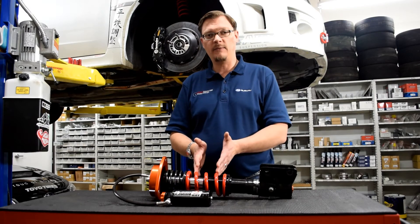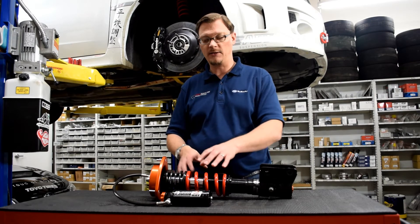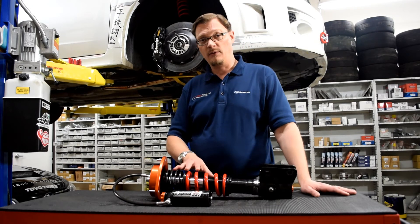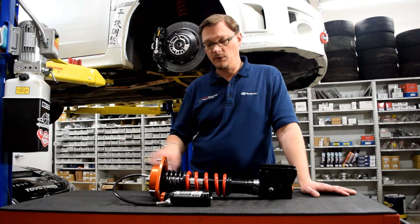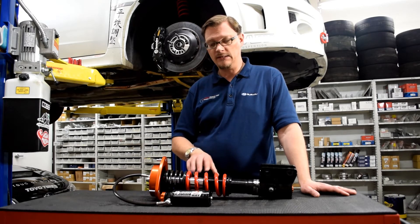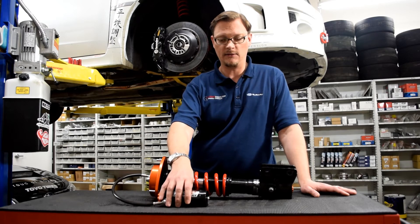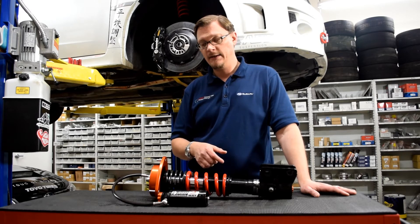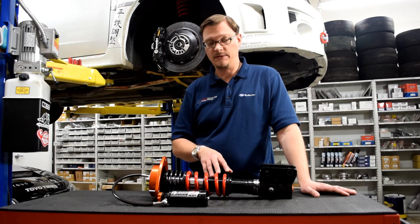Scotty gave them the spring rate he wanted to work with. We're running Eibach springs — Eibach tender springs. They're able to valve the strut to match the spring rate he's running. We've got the two-way adjustability. This is an inverted strut, and the external chamber is what allows that compression adjustment. It also allows for more fluid in the strut, which helps the strut with heat management.